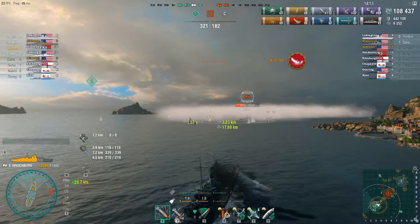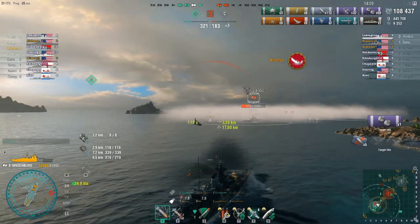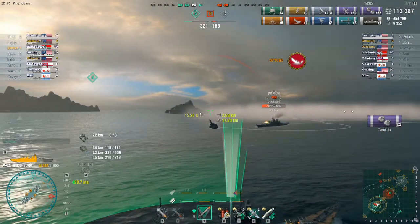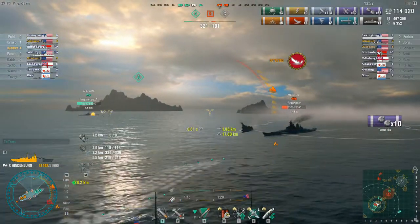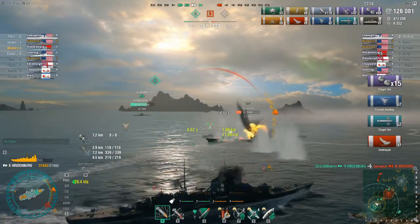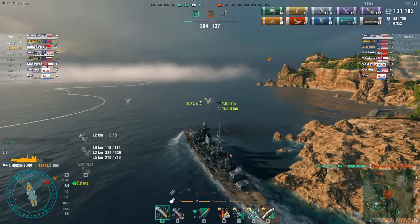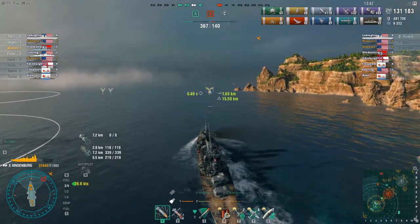At any rate, it leaves a nice juicy Missouri for me to come in with my freshly reloaded torpedoes and plan kill number five. Admittedly, both sets of torpedoes on this Missouri would probably overkill, but better safe than sorry. Then of course I have to quickly steer to avoid grounding myself on the island.